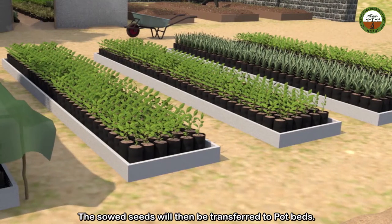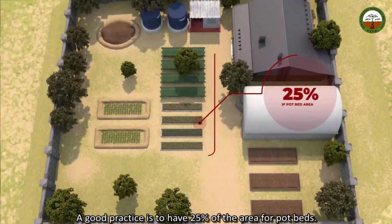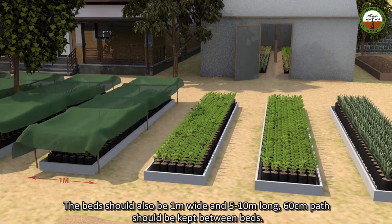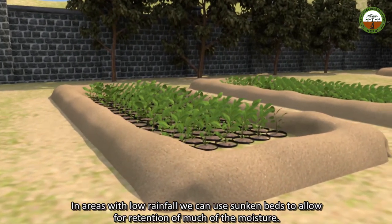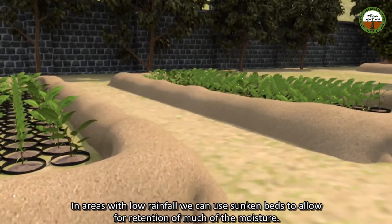The soil seedlings will then be transferred to pot beds. A good practice is to have 25% of the area for pot beds. The beds should also be 1 meter wide and 5 to 10 meters long, with 60 cm paths kept between beds. In areas with low rainfall, sunken beds can be used to allow for retention of much of the moisture.